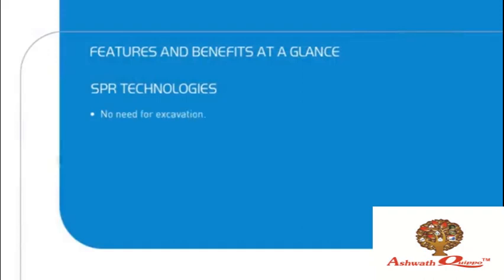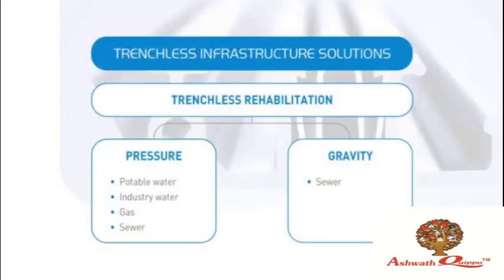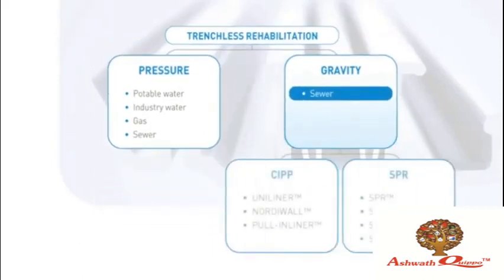As there is no need for excavation, the impact on the social and natural environment is very low. SPR rehabilitation is extremely cost-efficient by meeting the highest quality standards. You can work while there is flow in the line, so generally there's no need for costly bypass pumping. SPR product range covers a very wide range of diameters and shapes. For the spiral-wound rehabilitation of sewer pipes, Sekisui SPR offers four technologies in the SPR product range.